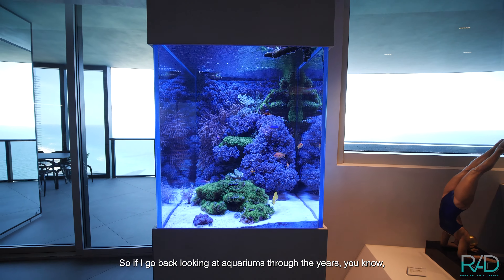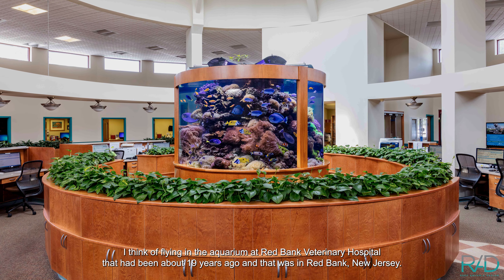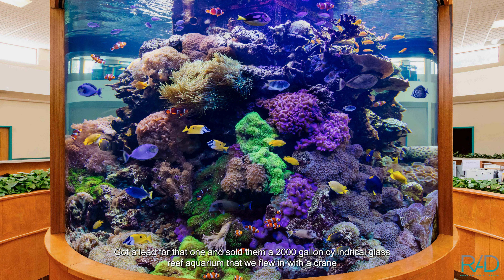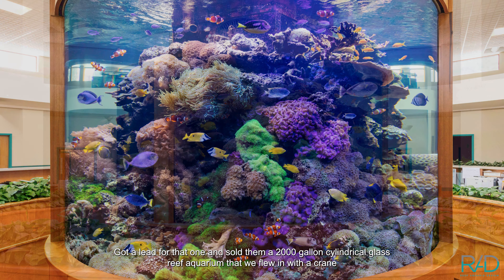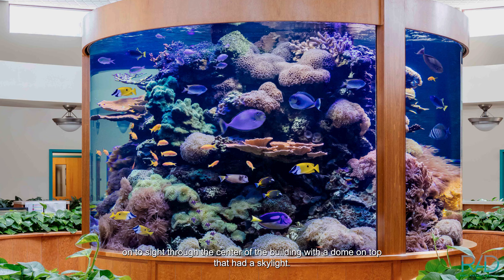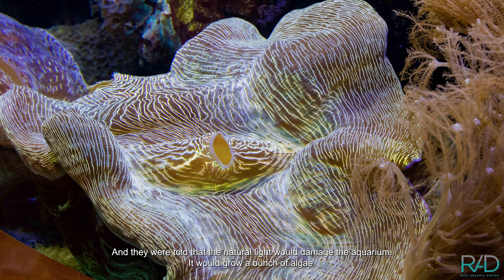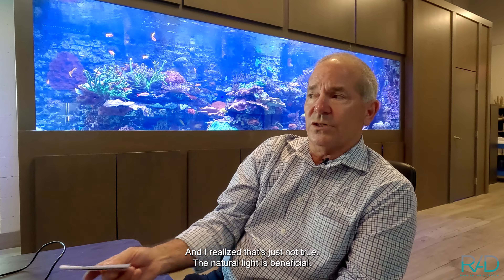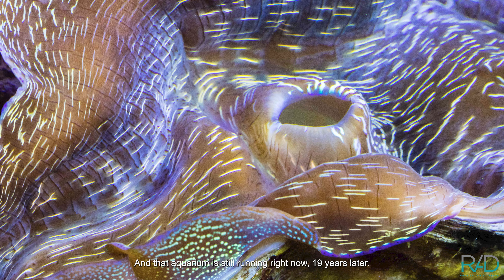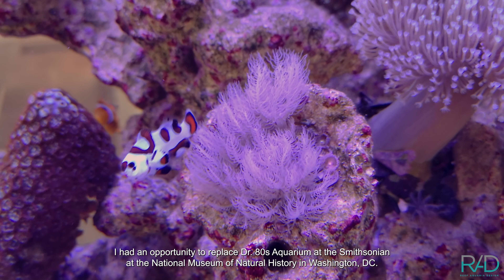Looking at aquariums through the years, I think of flying in the aquarium at Red Bank Veterinary Hospital — about 19 years ago in Red Bank, New Jersey. We sold them a 2,000-gallon cylindrical glass reef aquarium that we flew in with a crane onto site through the center of the building, with a dome on top that had a skylight. They were told the natural light would damage the aquarium and grow algae, but I realized that's just not true. The natural light is beneficial, and that aquarium is still running right now, 19 years later. Each aquarium leads to another — we're always getting referrals from there.